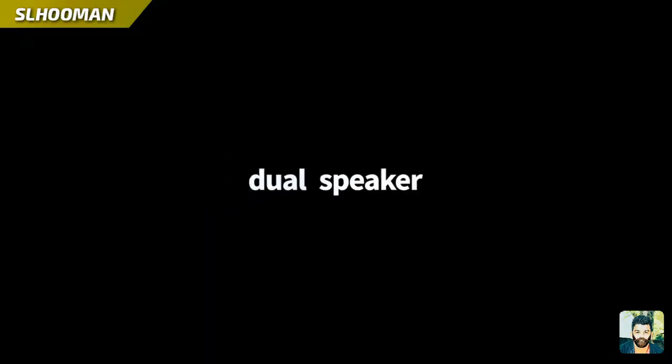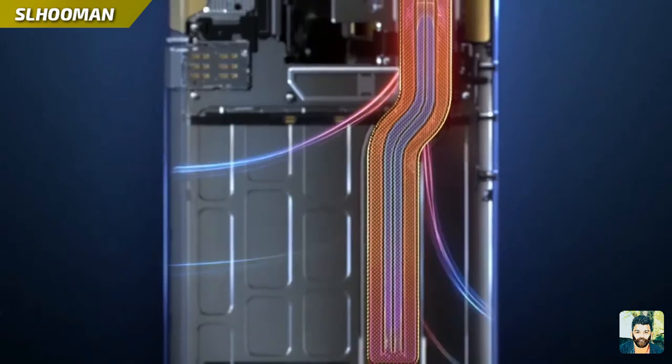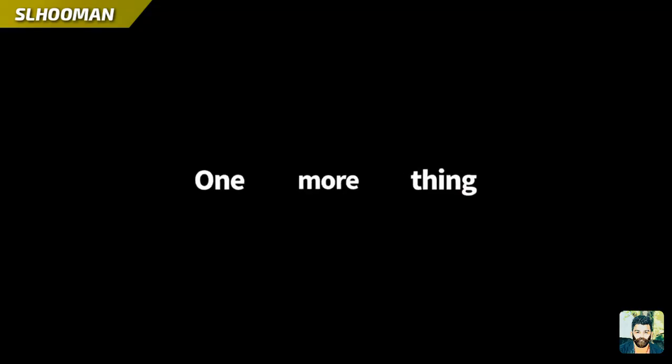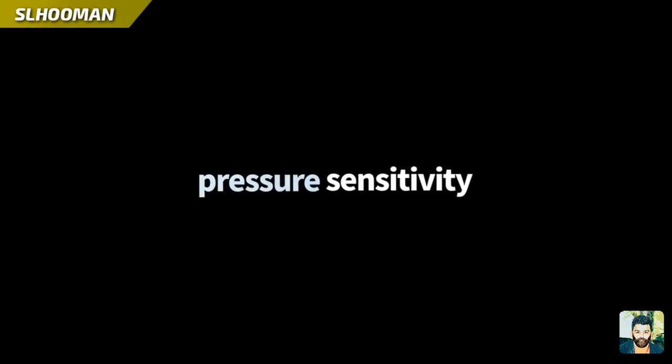There is also a game experience in this video. There is also a cooling system. There is also a pressure sensitivity feature.